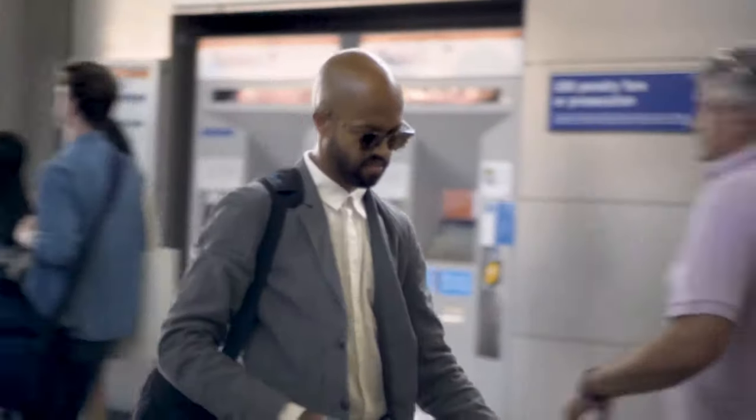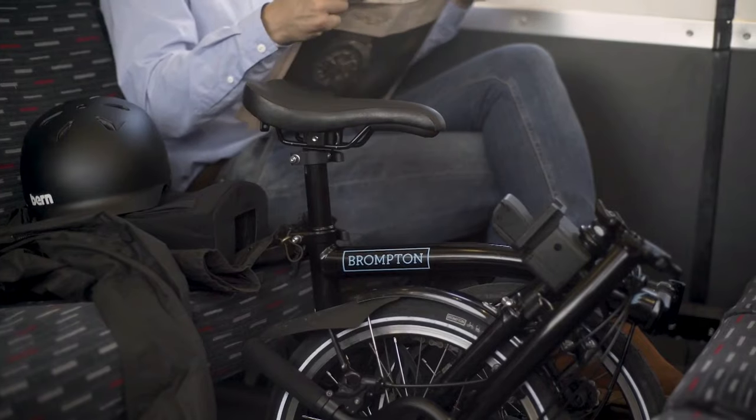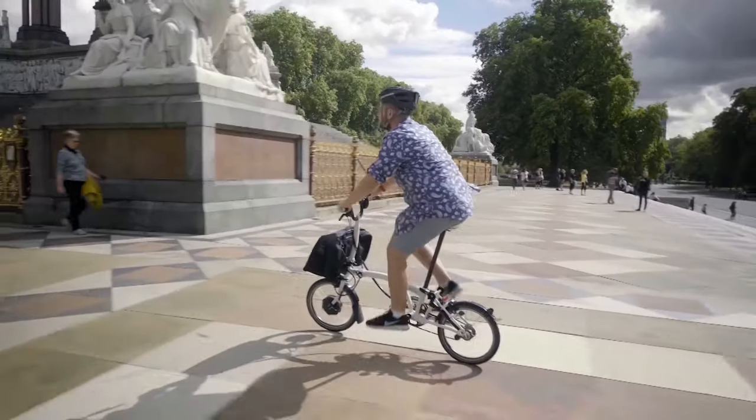Folding bikes are not only popular with city commuters, but they're also super convenient for people who have limited living space and are also much easier to take with you on RV trips or even boat holidays. The ability of these machines to become suitcase-sized makes them perfect for taking on the go.